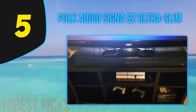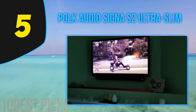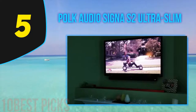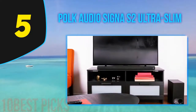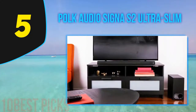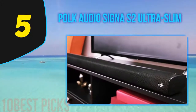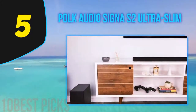Furthermore, the soundbar comes with built-in Bluetooth technology which allows you to stream music directly from your smartphone or tablet device. The included subwoofer is completely wireless, allowing it to reproduce deep bass impact and create an immersive room-filling home theater experience. This surround sound system supports multiple inputs including HDMI ARC, optical, and analog inputs. You can also stream music wirelessly from streaming apps such as Pandora, Spotify, and more.